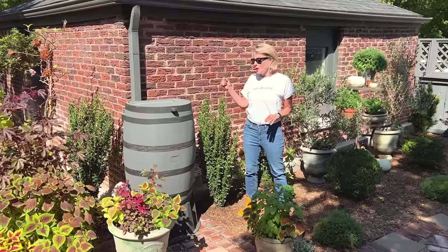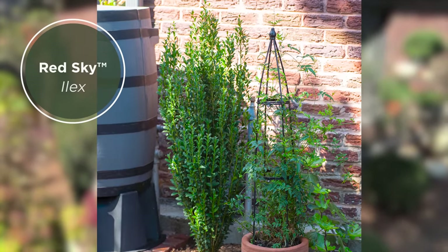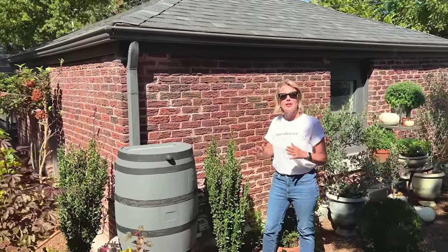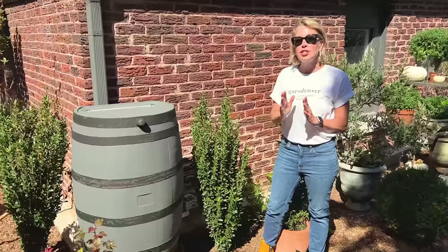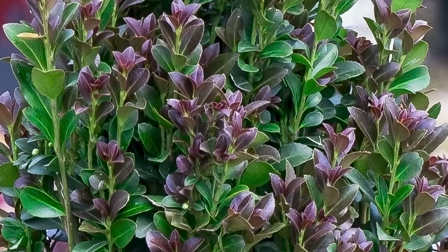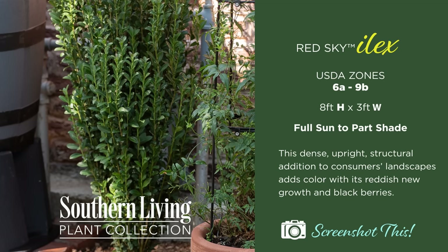I like anything that resembles a boxwood, and the dense, upright growth of this Red Sky Ilex definitely does resemble a boxwood, which I adore because of its deep green glossy leaves. I also adore it because it's really going to flank my rain barrel beautifully. It's going to get about eight feet tall and about three to four feet wide, not unlike the other upright conical forms of the Forever Goldy Arborvitae and the Roman Candle Podocarpus. It can handle part sun to part shade, provides evergreen interest, and what I'm really looking forward to is the new growth, which will tip out in a reddish color, and it will also provide blackberries in the wintertime — so it's got multiple things to commend it, both in form and in its ability to beautifully fill this small space.